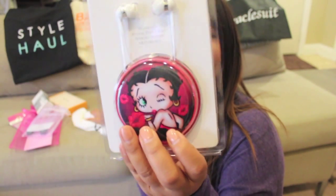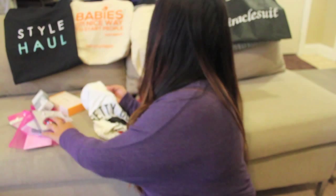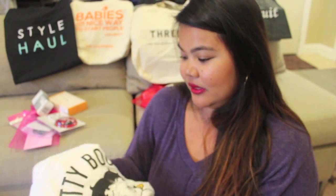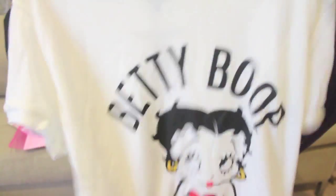We also got some earbuds that are Betty Boop with a case, which is so cute. I can see myself using this when I'm traveling, or sometimes at a coffee shop when I do some editing. My day job is actually working from home behind my computer crunching numbers all day — that's my day job. This channel is a passion of mine — that's why it's called My Data Tips, because I am such a data junkie. I went to school for that in college. We also received a Betty Boop shirt along with the earbuds.